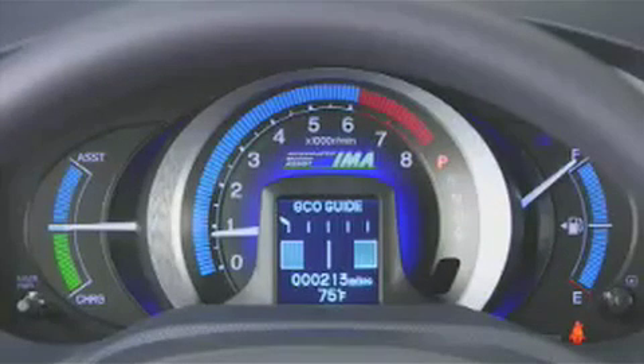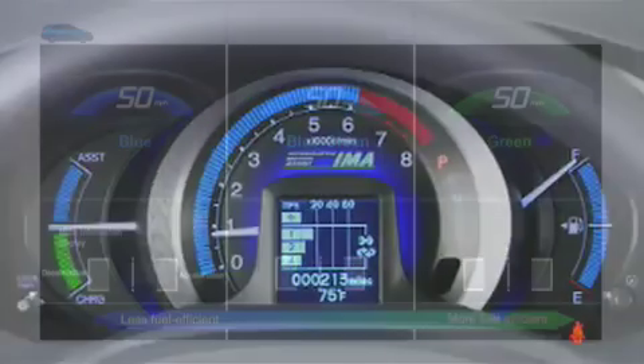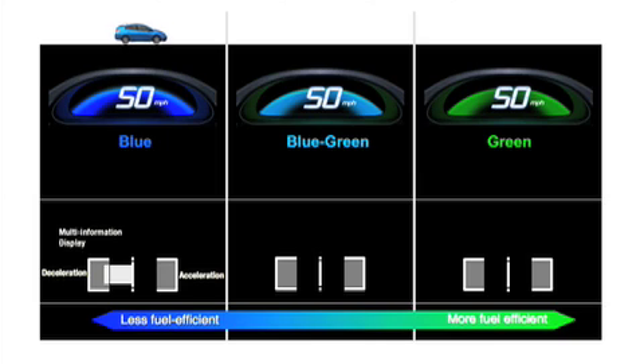A two-tiered gauge cluster similar to the one found in the Honda Civic Hybrid includes charge assist and fuel consumption displays below and a digital speedometer above. The speedometer features an innovative eco-assist function — a colored background ranging from blue to green indicates the aggressiveness of driving technique, with blue indicating inefficient driving and green indicating fuel-efficient driving.